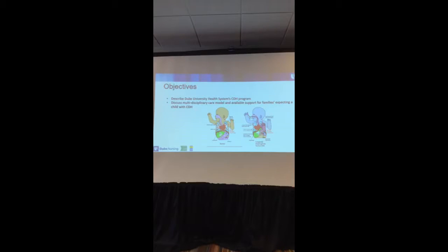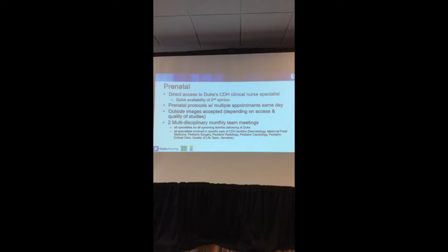Most of you have seen several images of babies with a diaphragmatic hernia. My role prenatally is to have direct access for the families to me. I have a private phone at Duke, as well as my email address and pagers, so we have quick availability for a second opinion.